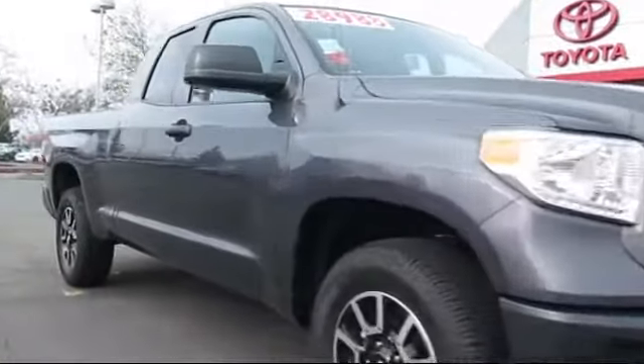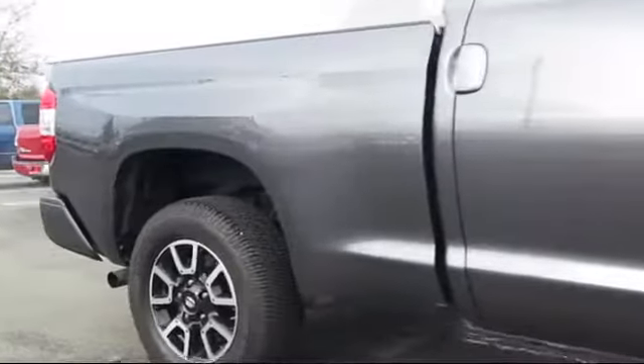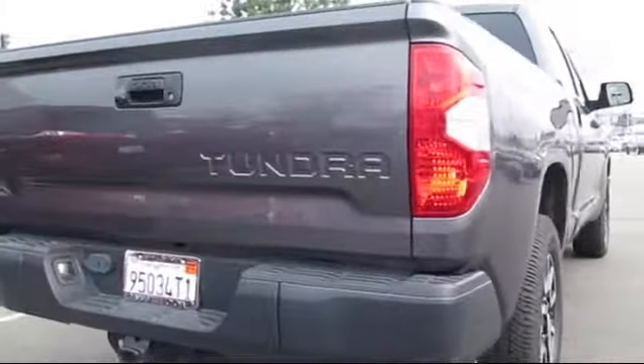A backup camera, stability control, keyless entry, Bluetooth smartphone integration, air conditioning, traction control, cruise control, power windows, a bed liner, and has less than 30,000 miles on the odometer.